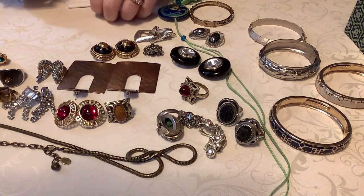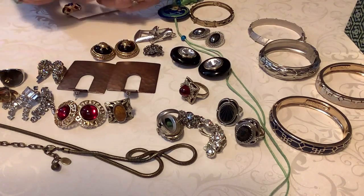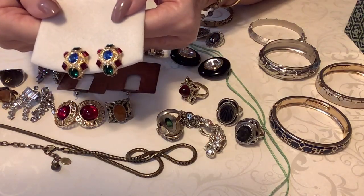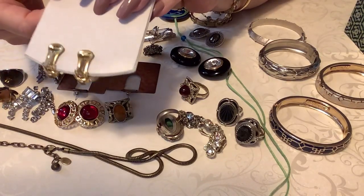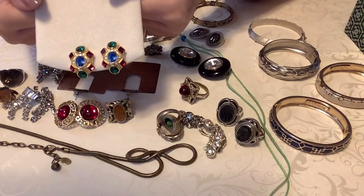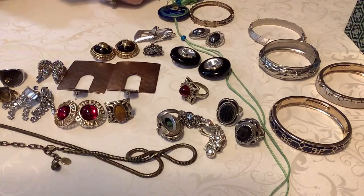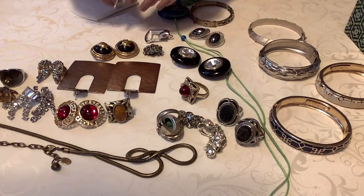These are Kenneth J. Lane - I think I've showed these before. These are beautiful, these are the jewel tone, and then the name is inside. These are in excellent, excellent condition and these are $13. Really really super nice gold tone, very very pretty, great condition.